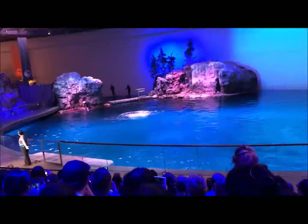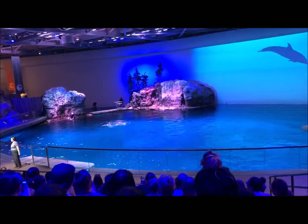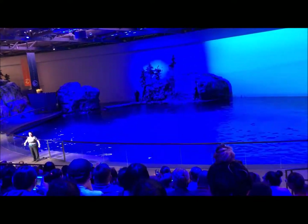Hi everyone! Are you all excited to see some more animals? Super! Awesome! Welcome to our aquatic presentation. I'm excited — I get to introduce you to some more animals.